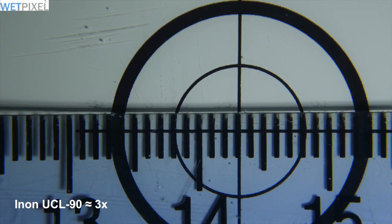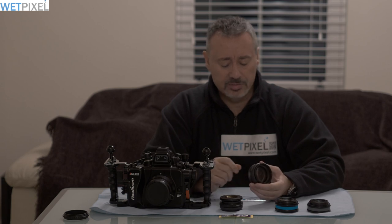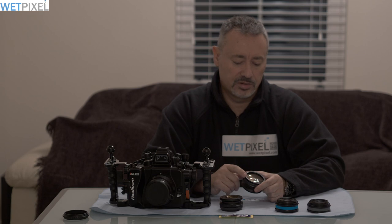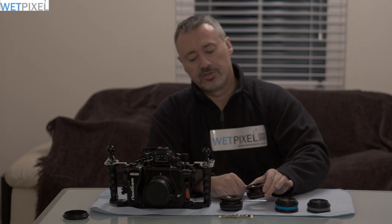Then comes the INON UCL 90, with a 90mm focal length equivalent to 11 diopters. Very similar to the UCL 67, with the same construction featuring a concave glass element on the back, which allows you to have additional working distance. With the GH5 and the Panasonic 14-42, this was 8cm from the port, which is pretty good considering the level of magnification obtained.